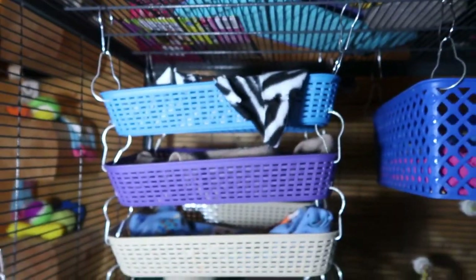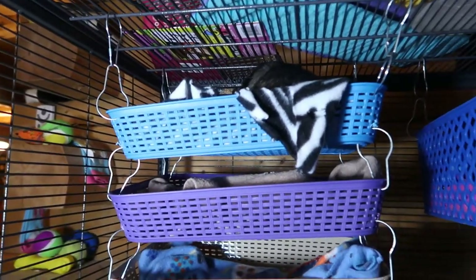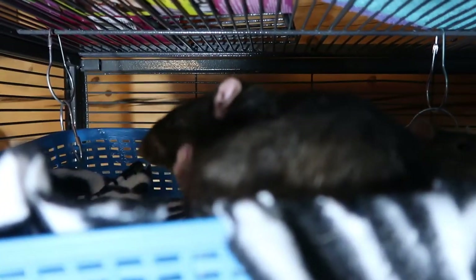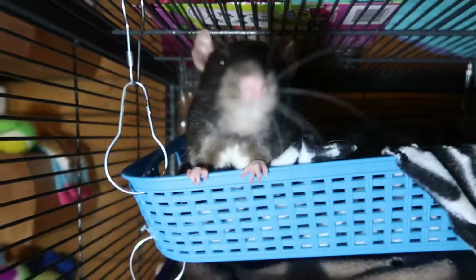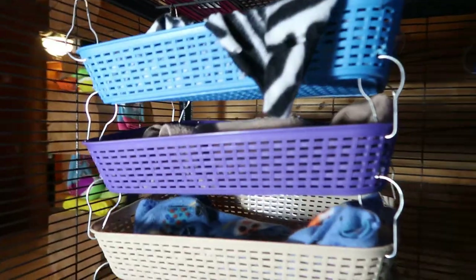This was the newest thing I just put in the cage. I got these baskets at the dollar store and just connected them all — it's like a bunk bed. Let's see who's in here — Jack! It's my Jackie boy. Little Templeton's up here too. I have another basket here with some blankets, and so far these seem to be a hit.